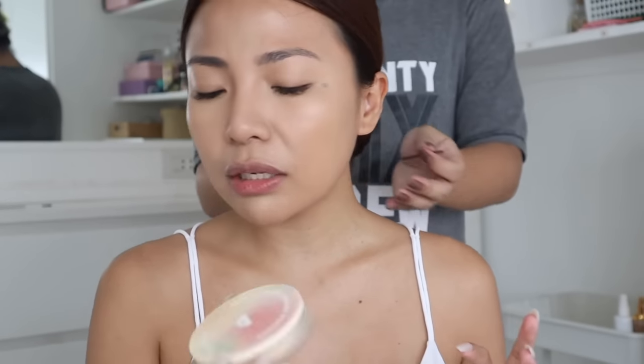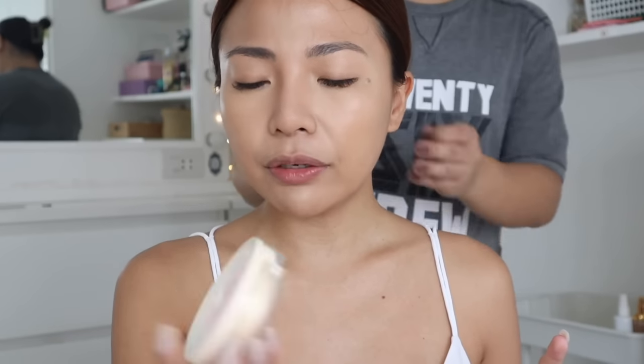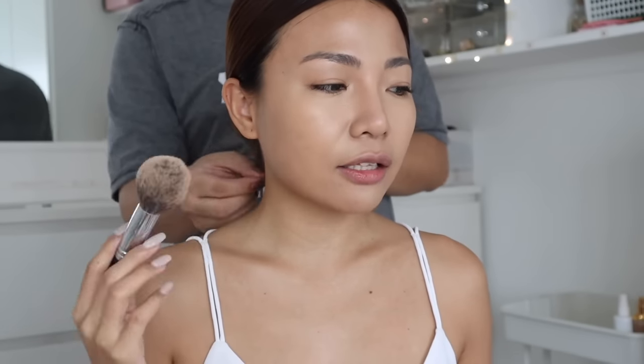Meron ako mga bagong powder, guys. Naglabas ako ng mga bago kong mga products. I'm so excited to use them. Meron kasing bagong Fine to Refine Compact Powder from Baron Bliss. Pwede naman ako maglagay — manipis na lang yung cover. Kasi na-excite ako. Salamat sa Baron Bliss sa pagpapadala sa akin ng mga bagong product. Kasi sila rin yung ginamit ko nung nakaraang video.